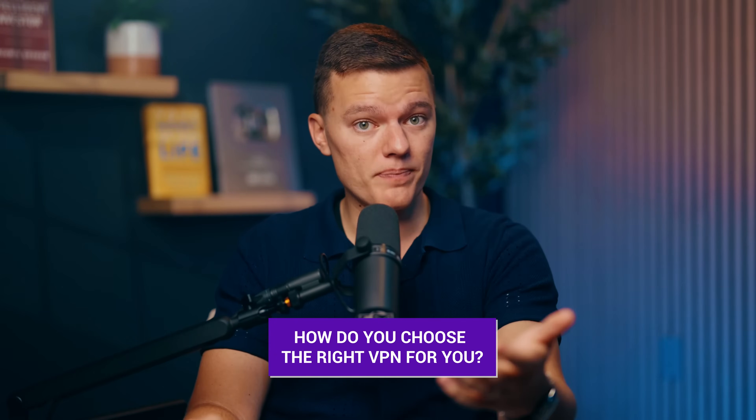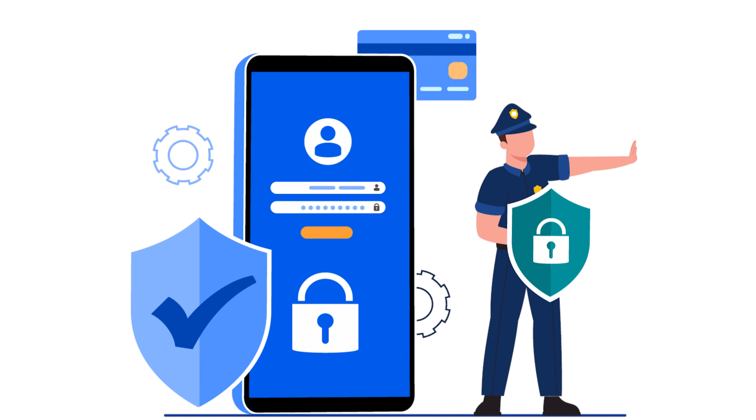All right, so hopefully I've convinced you by now that you need a VPN. But here's the tricky part — how do you choose the right one for you? There are a ton of options out there and they all claim to be the best. Let me break it down for you. First things first, security. The whole point of a VPN is to keep your data safe, so don't compromise here. You want one that uses what's called 256-bit encryption — the same level that banks and governments use to protect their information. It's basically uncrackable.